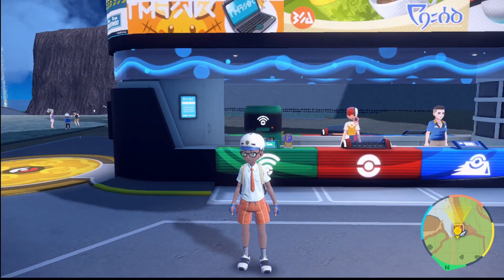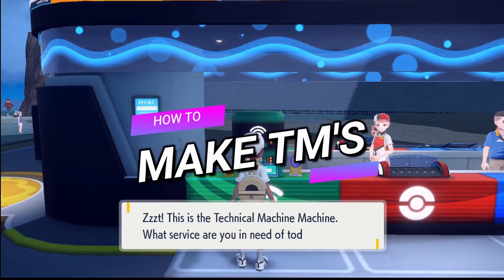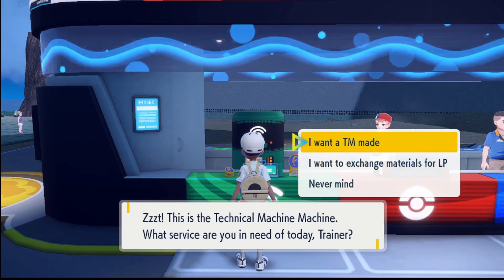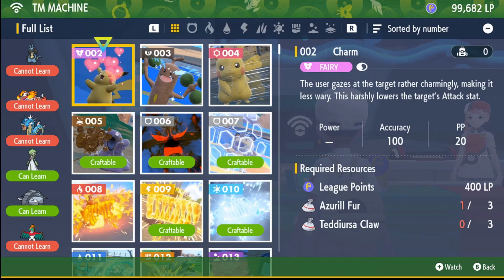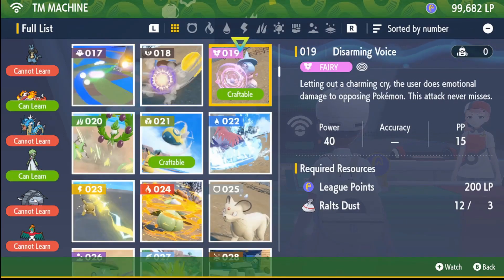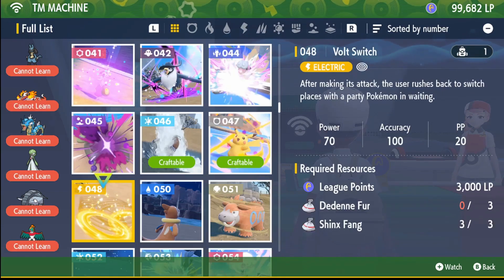Up in sixth place: when hunting for ingredients to craft TMs to upgrade your Pokémon, you can actually pin the ingredient list to the side of your screen, saving you from going back into the menu every time you forget which Pokémon you need to defeat. This is a brilliant addition, and I seriously hope this feature stays going forward, as the TM machine made setting up my team exactly how I wanted it so much easier.